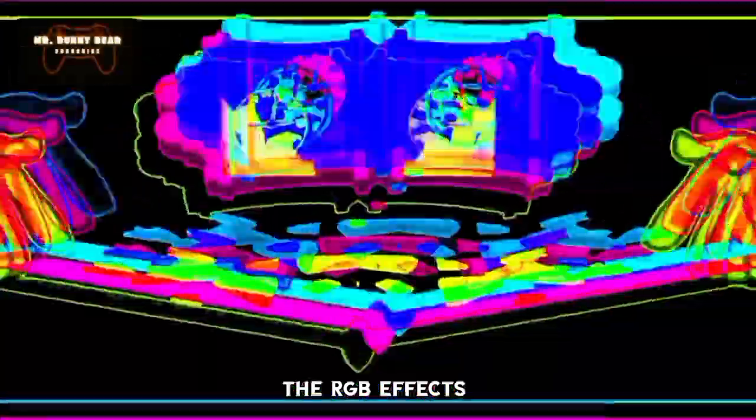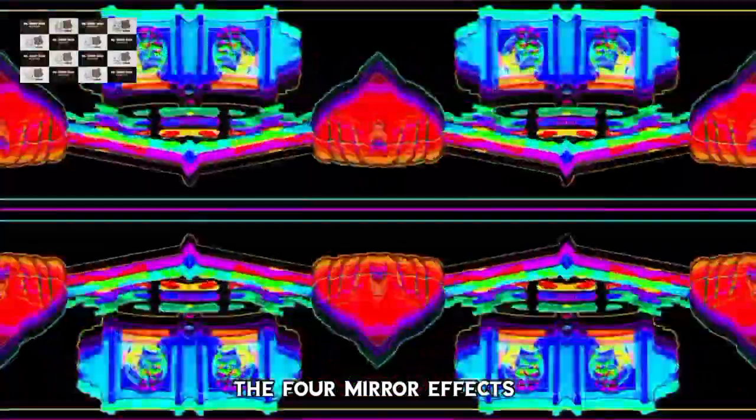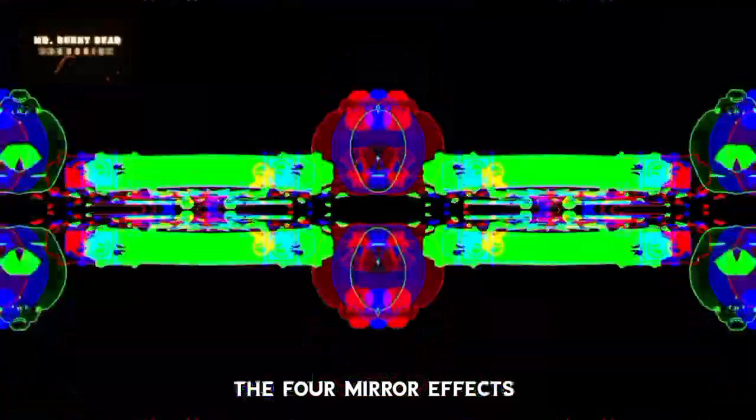Gorilla scene, inspired by the Hickory Dickory Dock video effects. This is the combination of the four mirror effects and the RGB effects by Mr.BunnyBear1989.